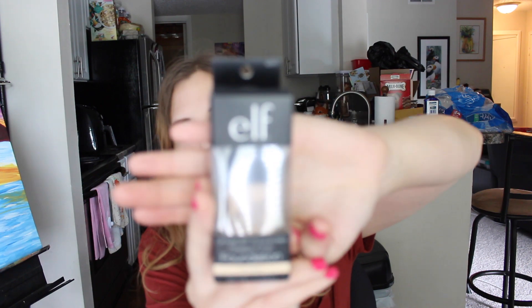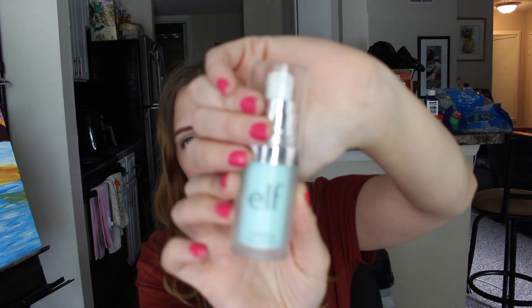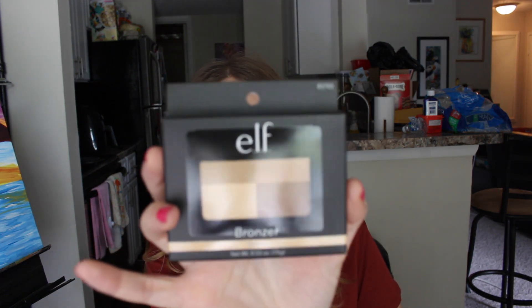I bought an e.l.f. foundation in the color Porcelain — I've been trying the Wet n Wild one and I like it, but I wanted to try another. I also got the e.l.f. Hydrating Face Primer. I've been using it and I really like it — I bought it at the beginning of the month and I'm already almost done with it; I'll probably buy another one. The foundation was $6.00, the primer was $6.00, and this bronzer was $4.00 — the e.l.f. bronzer in Golden.